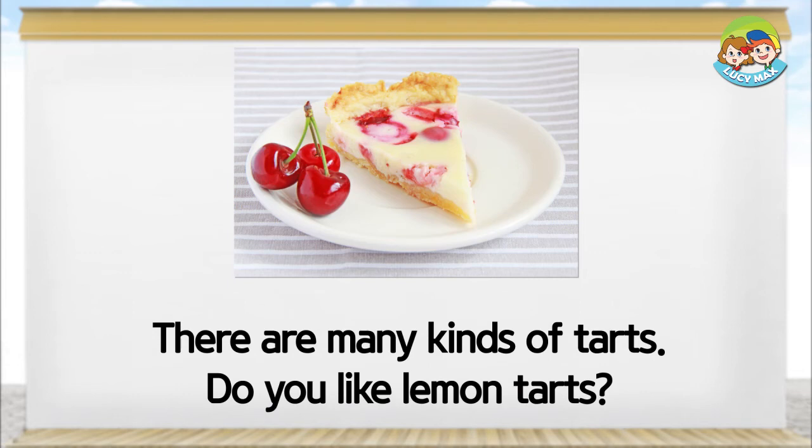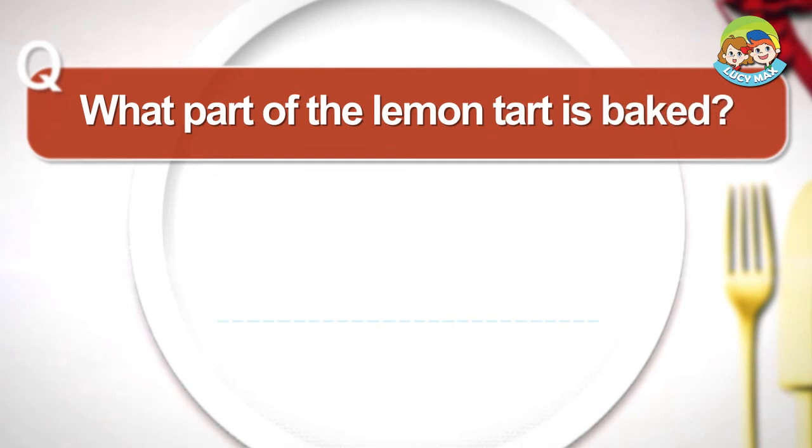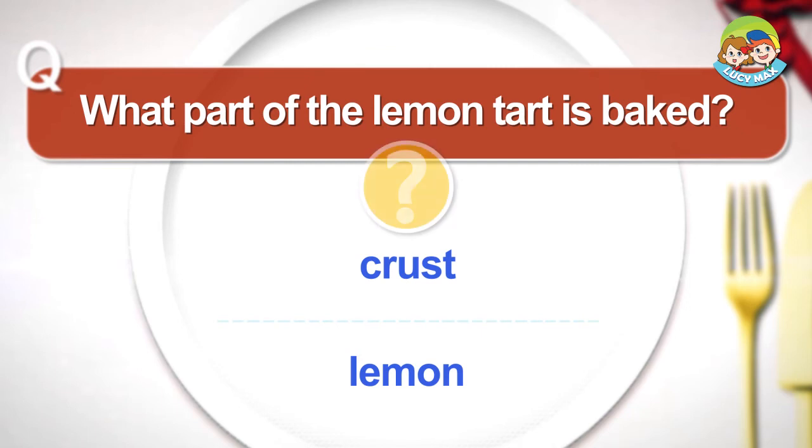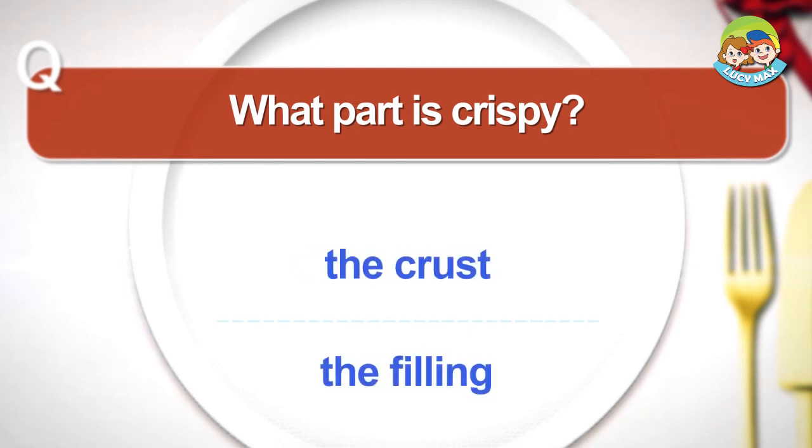Do you like lemon tarts? What part of the lemon tart is baked? Crust. What part is crispy? The crust. The crust. The filling.